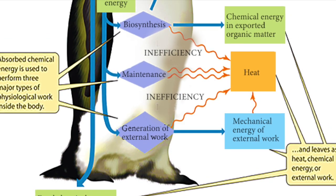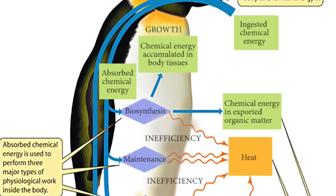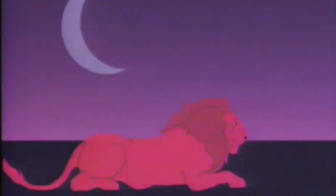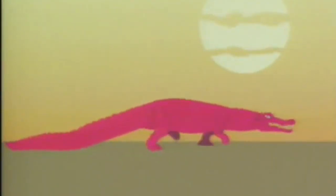An animal's metabolism is the set of chemical reactions that allows an animal to be self-sustaining, and each group is different. Mammals, for example, are endothermic, or warm-blooded as it's commonly called. And reptiles are infamous for being cold-blooded, or ectothermic, because they have to rely on external forces such as the sun to regulate their body temperature. So you'd think dinosaurs would be ectothermic because they're reptiles, right? Well, it's not that simple. In fact, it's far more interesting.